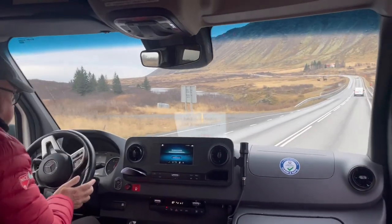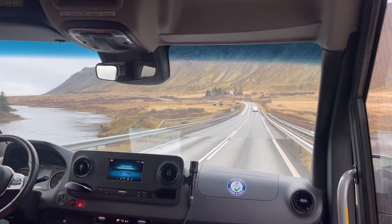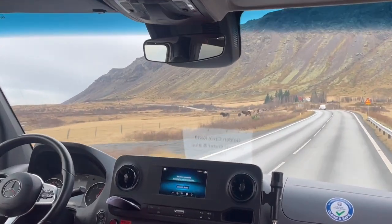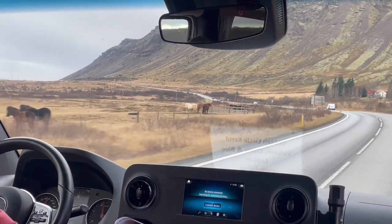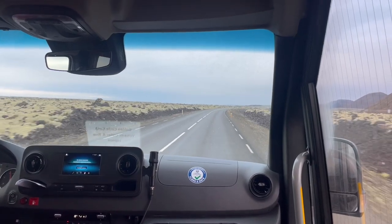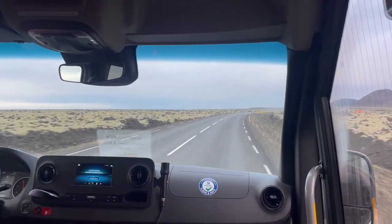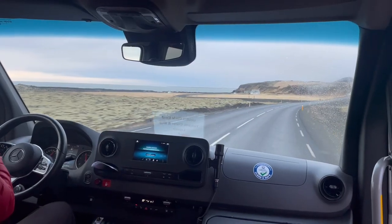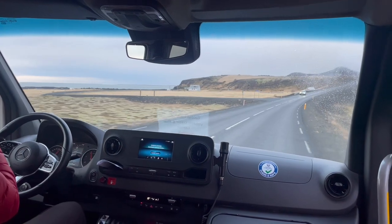After stopping at the volcanic crater, we traveled one and a half hours towards the Blue Lagoon. While traveling, we saw a lot of volcanic mountains, and every five to six years a volcano will erupt in Iceland, which is so volcanic because it lies on the meeting place of the North American and Eurasian tectonic plates, which pull apart two centimeters every year.